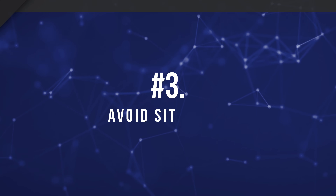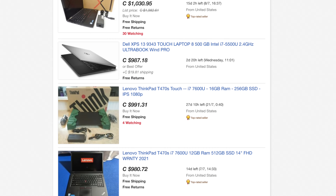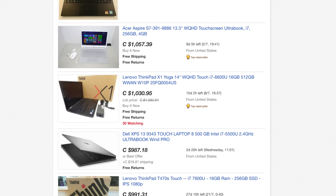Number three is more of a don't than a do: avoid sites like eBay unless you have no alternatives. While your selection will be more diverse on eBay, you'll often pay more because of shipping costs, import fees, and sellers pricing higher since eBay takes a chunk of their profit. Stick to local listings on sites like Craigslist, Kijiji, and Facebook Marketplace. You also can't see the laptop in person or try it out when buying from eBay, so it's definitely best to avoid ordering used laptops online if you can help it.